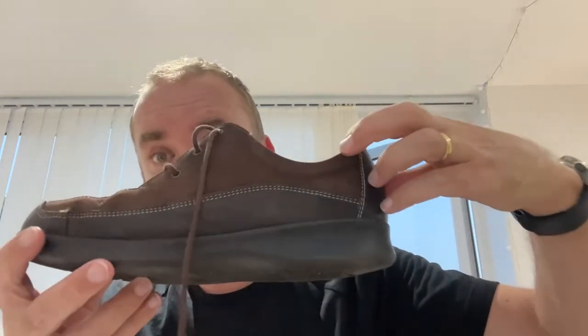No rips, no tears, no marks or anything like that. Looking inside, everything is hunky-dory and looking very, very comfortable. On the bottom here, hardly any wear — there's a little bit of wear there and a little bit of wear there.